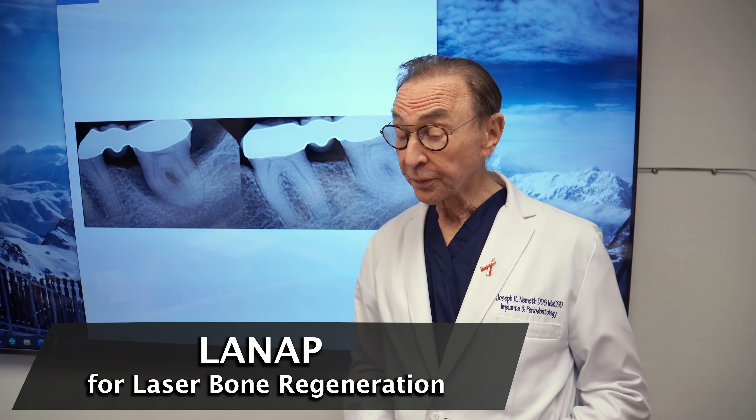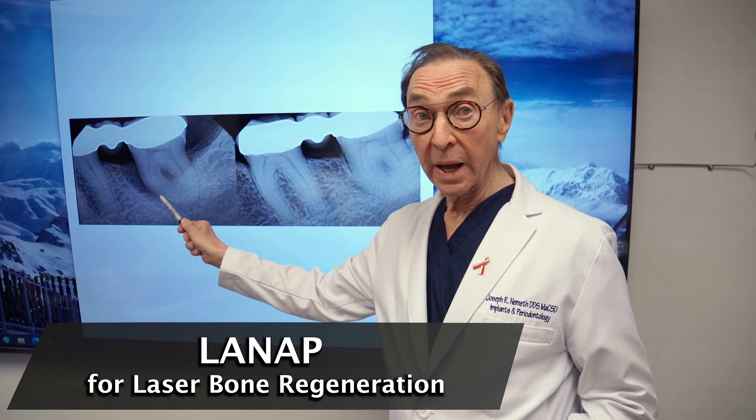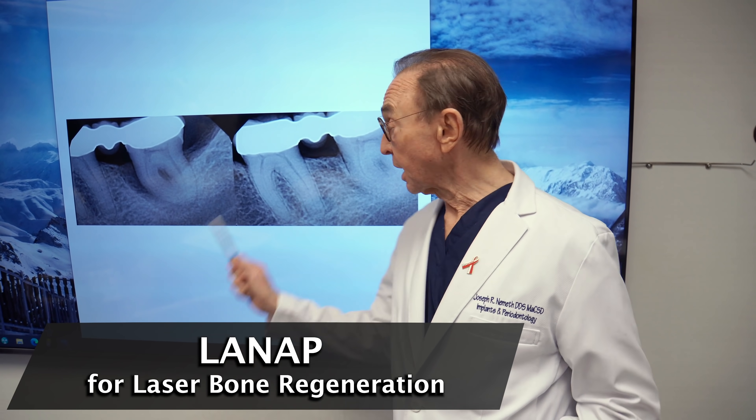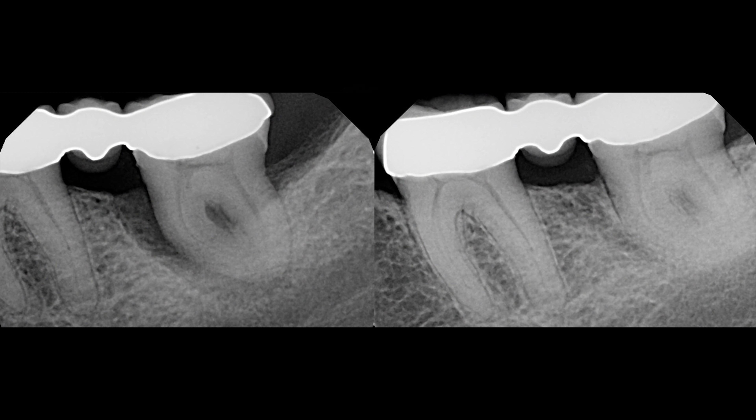We used a laser procedure — we did LENAP — and slowly, slowly this bone grew back and filled in. Now this is three years later, so it's not like the bone grows back the next day or the next month. It's a slow process that occurs over years.